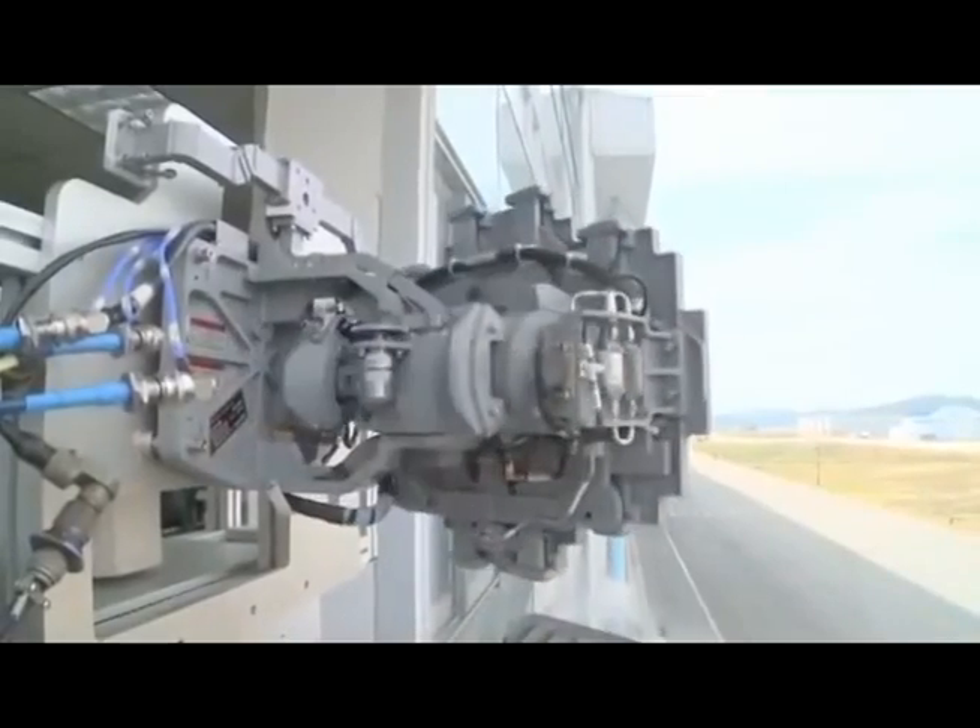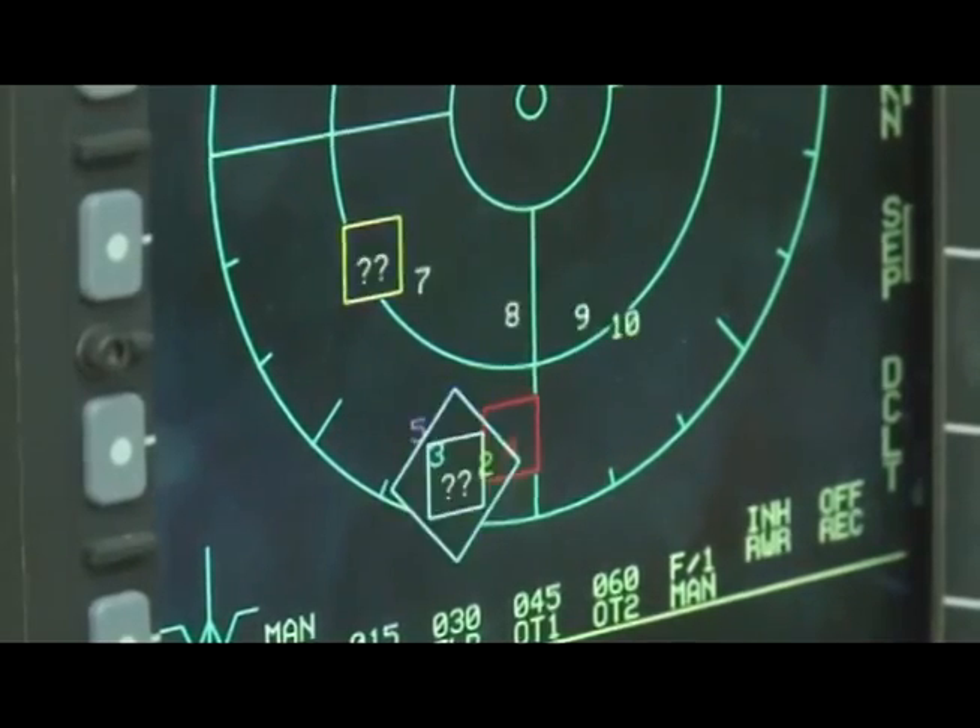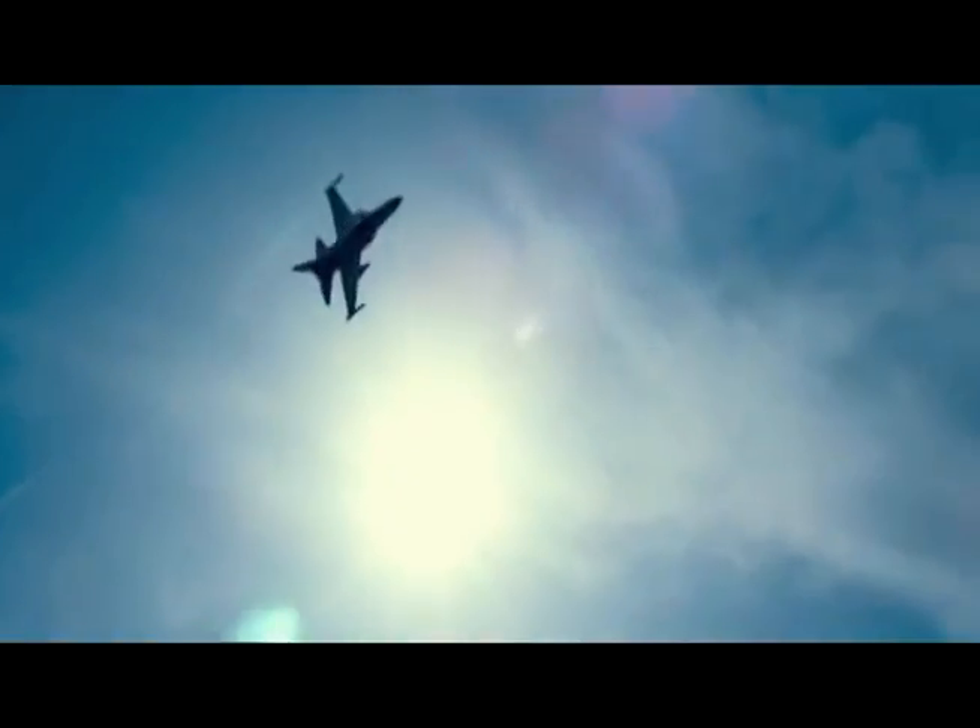Capable of simultaneously tracking two targets with a wide detection area, its high-resolution map application provides excellent air-to-ground attack capability.